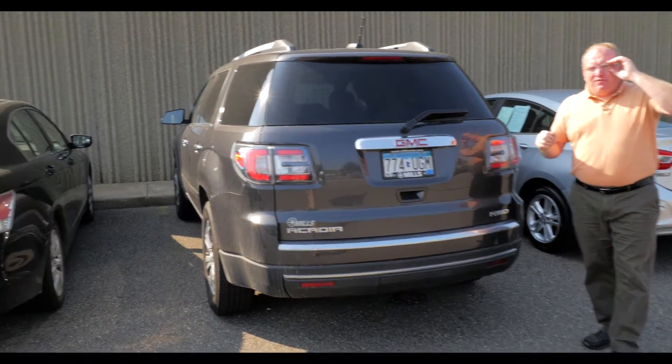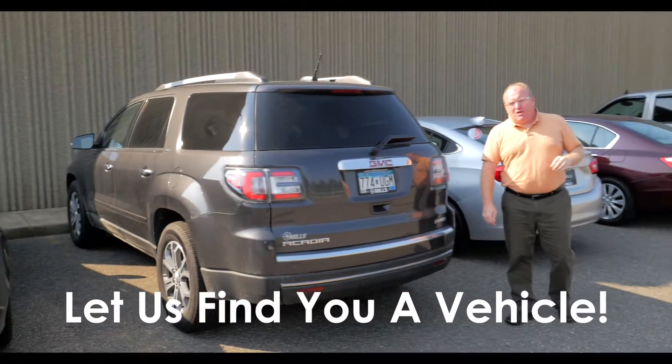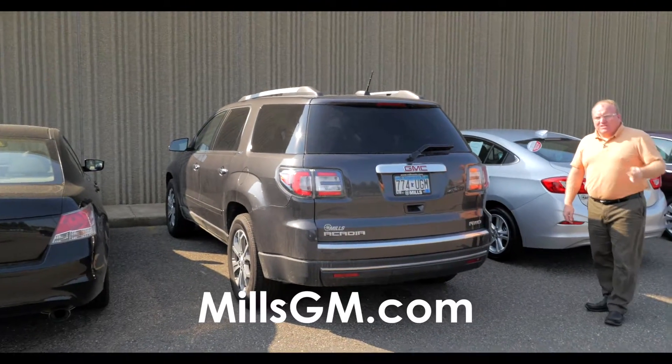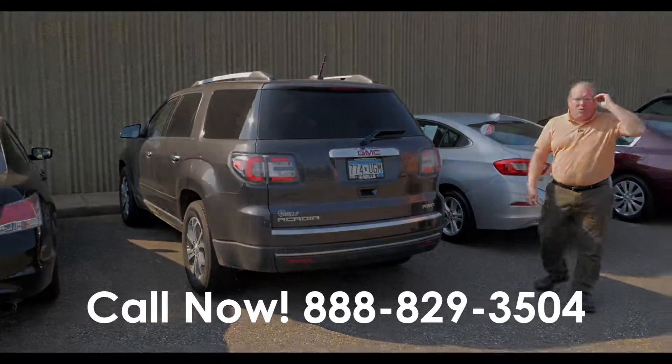Lots of good reasons to buy GM certified. If you're looking for any type of used pre-owned vehicle, give us a call, give us a chance: 888-829-3504.